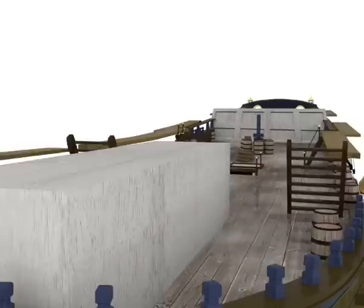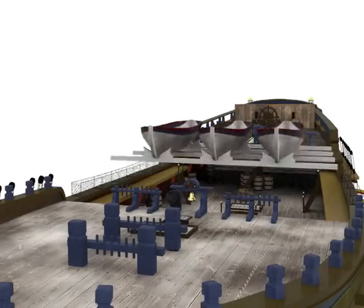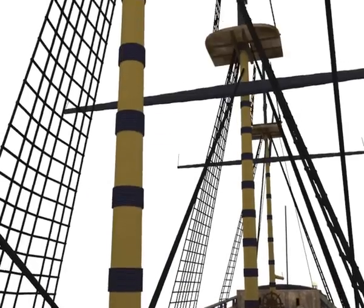The decks are then put in place, forming the various holds and cabins below. The masts and rigging complete the ship and allow it to sail.